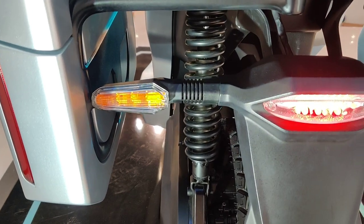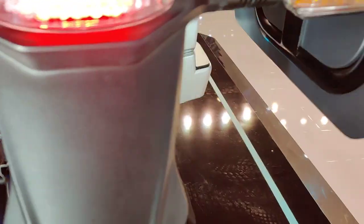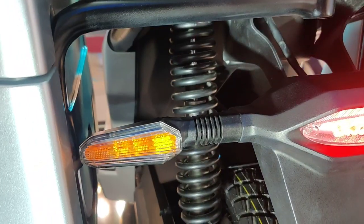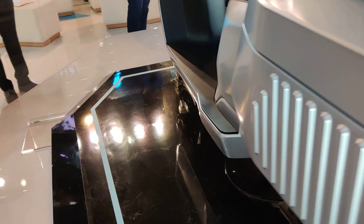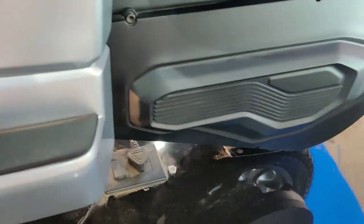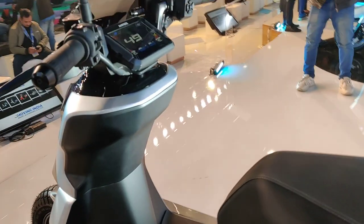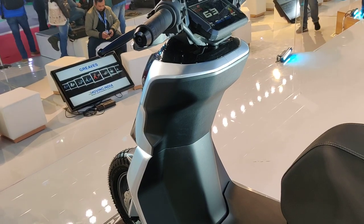At the back in the rear, you get LED indicators and an LED stop lamp. You get a single shocker at the back with the motor mounted to the swing arm on the side, and it has a pretty long travel, so I think it's going to be good even on bad roads. You can also see a very nice, stylish swing arm cover. So while this is a very rugged electric scooter made for last-mile delivery, it looks very futuristic.